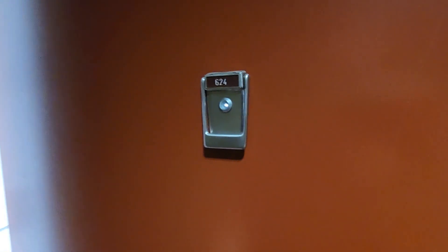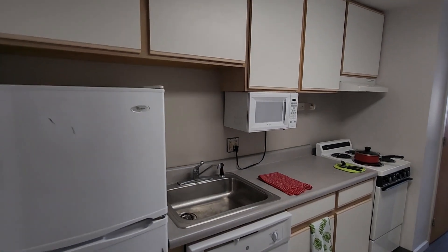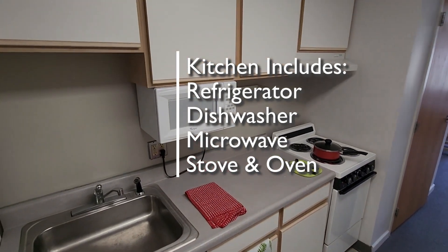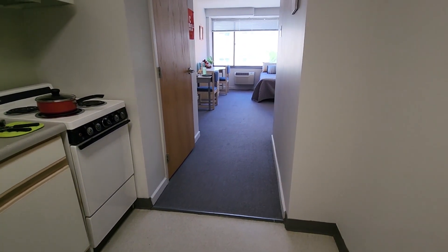We're here in College Town Center to take a look at studio apartment 624. Let's go on in. You can see we've got our kitchen on the left hand side as we enter the apartment — the refrigerator, the dishwasher, the sink, the microwave, the stove and oven. We've got some cabinets and drawers.